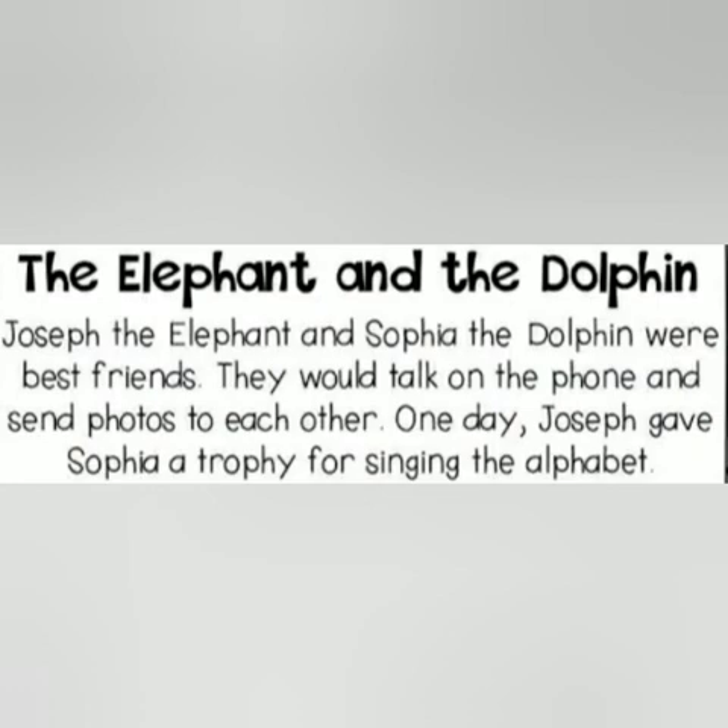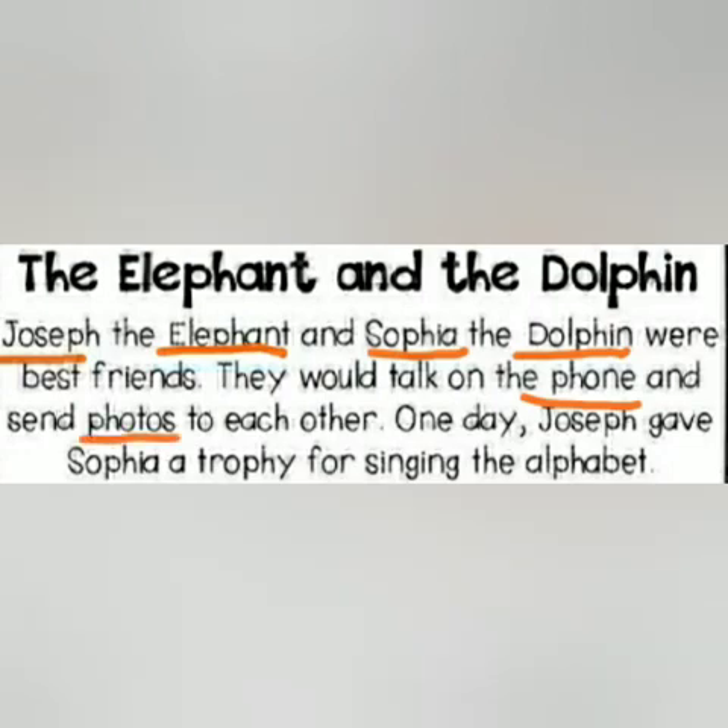We're going to read 'The Elephant and the Dolphin.' Read along with me and see how many F sounds you can find. Joseph, the elephant, and Sophie, the dolphin, were best friends. They would talk on the phone and send photos to each other. One day, Joseph gave Sophie a trophy for singing the alphabet.